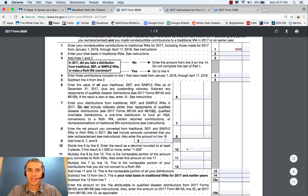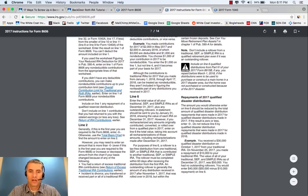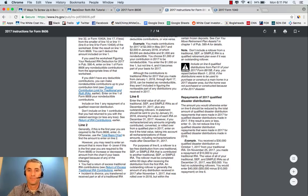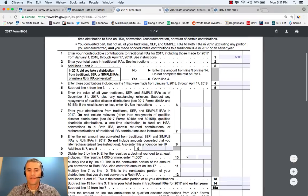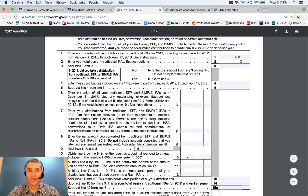Line 2, enter your total basis in traditional IRAs. This is one that gets people confused all the time. You can go to the instructions — they have easy-to-follow instructions, line-by-line. For Line 2, it says generally, if this is the first year you are required to file Form 8606, enter 0. That's the case for almost everybody, unless you have some basis — meaning money you have already paid taxes on. Most people who are just starting the backdoor Roth IRA process don't have any basis, so that line is 0. Add the two lines together, and that's $5,500.